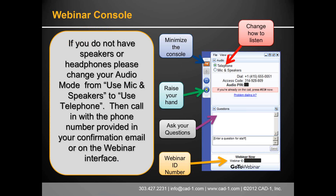Most of you have been to a GoToMeeting before, so you know the deal — minimize the console by hitting the orange and white arrow. Raise your hand if you can hear us; we always like to do a sound check. Most of you can hear us. Most importantly, ask questions — type them into the question box and we'll try to answer them as close to in context as we can.